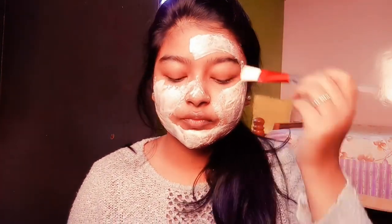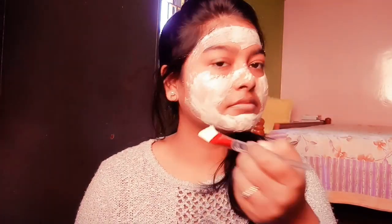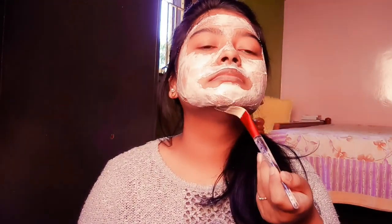The benefit of this is that flour and milk make your skin healthy-looking and soft. I've been doing this since I was a child. Leave it on for about 15 minutes, then wash your face.